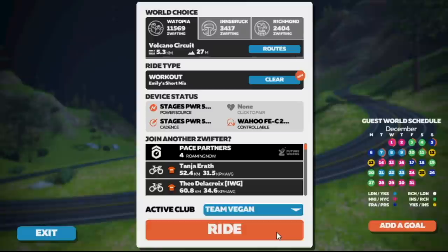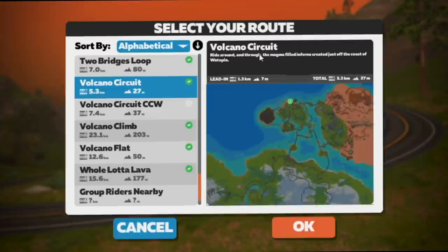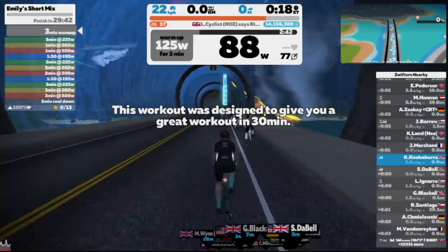Once you've selected the workout you want to do, click on it, click Workout, then click Ride — that will take you directly into Zwift and the training session you've chosen will be loaded. You can also choose the world and the route that you want to do your workout in. On the left-hand side of the screen you'll see lots of different coloured bands showing how many minutes you'll ride at a set wattage, and you'll also get prompts from the coach who designed the workout in the middle of the screen to help motivate you through it.